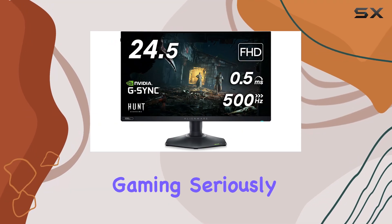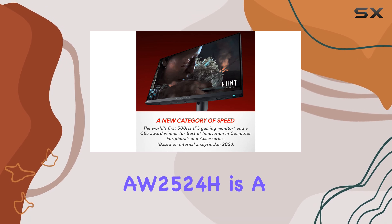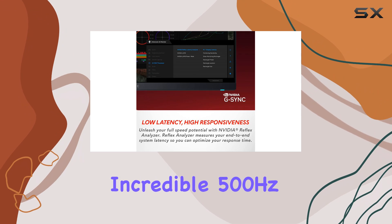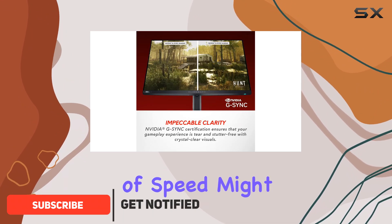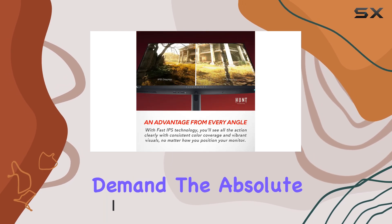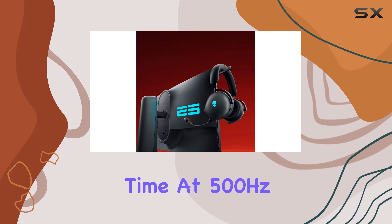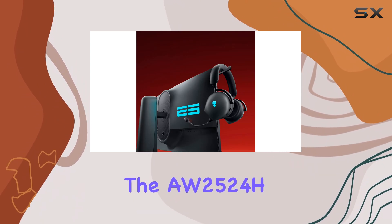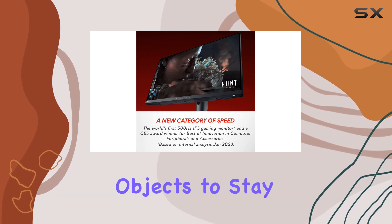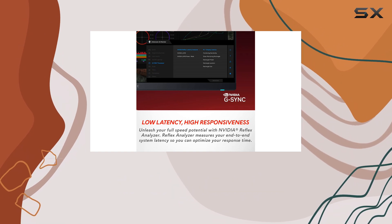For those who take competitive gaming seriously, the Dell Alienware AW2524H is a high-end monitor designed to give you an edge with its incredible 500Hz refresh rate. While this level of speed might seem excessive for some, it's a game-changer for those who demand the absolute best in terms of motion clarity and response time. At 500Hz, the AW2524H practically eliminates motion blur, allowing fast-moving objects to stay sharp and precise, which is crucial in high-stakes gaming scenarios.